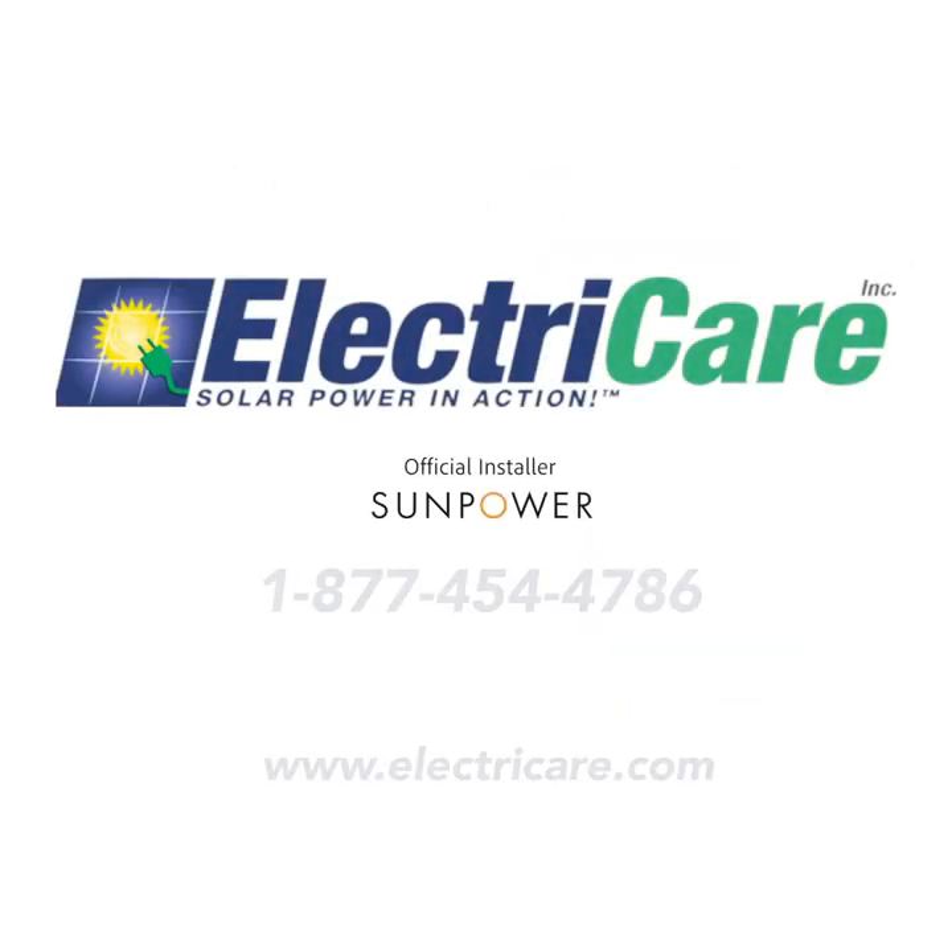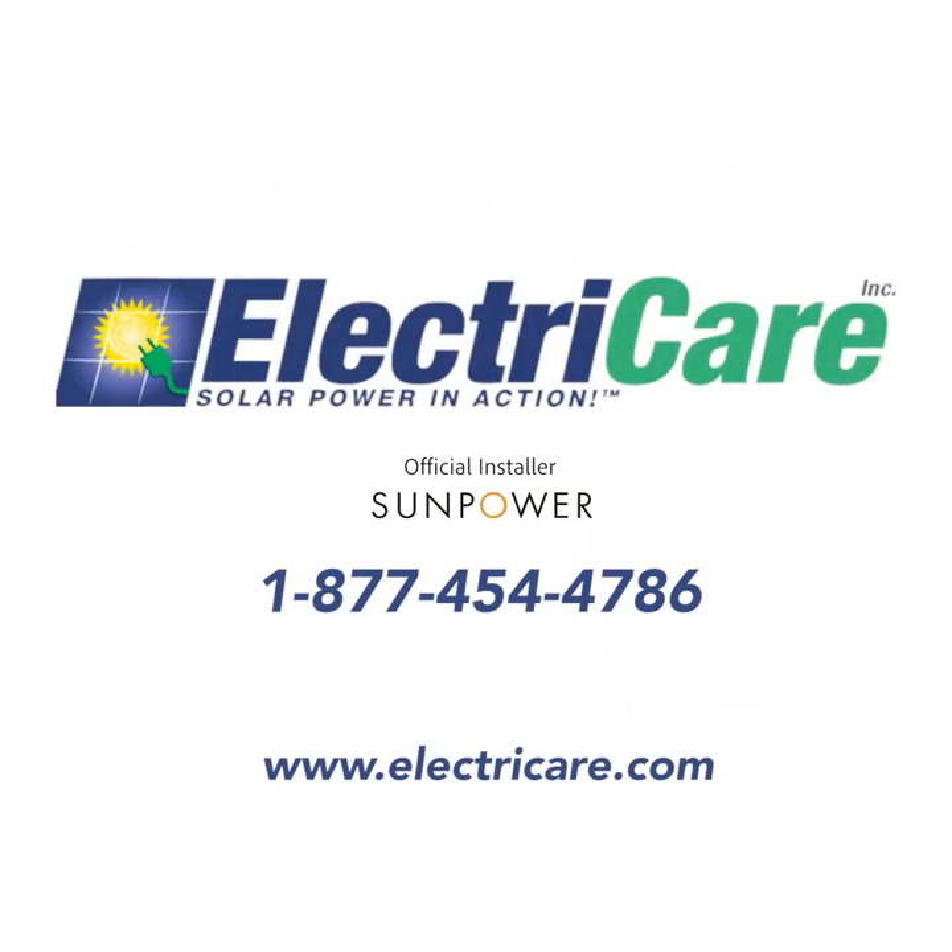If you're interested in putting a SunPower system on your roof, go ahead and give ElectriCare a call, or contact us online.